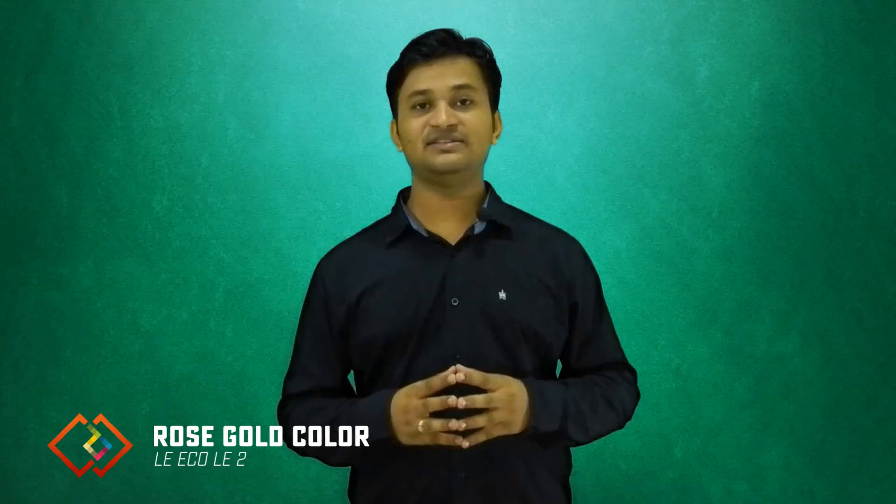If you're tempted by the rose gold metallic finish being offered by premium smartphones like the iPhone, then Le2 is the only smartphone that offers that perfect rose gold color for under just Rs.12,000.